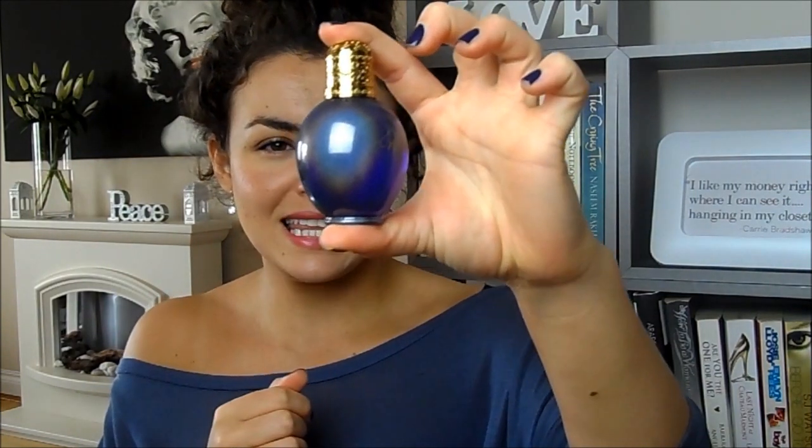The next one is Wonderstruck by Taylor Swift. It's very very sweet — I think the design on the box is beautiful, and I keep all the boxes of my perfumes. The bottle is very similar to the Britney Spears one. It's very sweet, pretty and girly — something I'd probably wear in the cooler months.